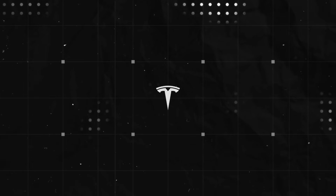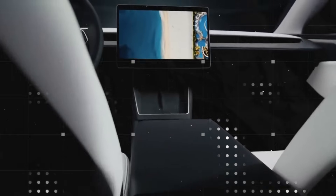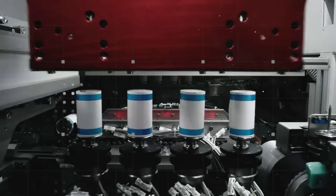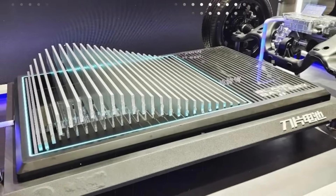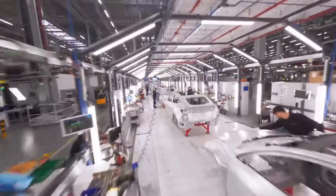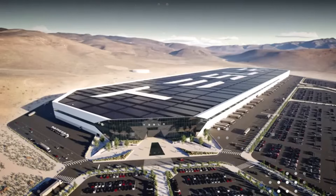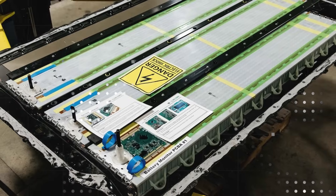The system also reduces the complexity of assembly and maintenance, because the entire pack is composed of interconnected cells that fit together like a rigid puzzle. There's less need for separate modules and redundant connections, making production cheaper and faster. When it comes to repairs or diagnostics, service time is drastically reduced, as the design was built from the outset to be modular and intelligent. It's a battery that seems to know exactly where it hurts before the mechanic even touches it.